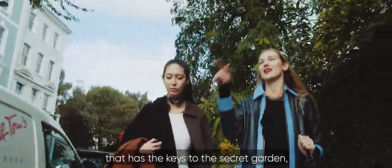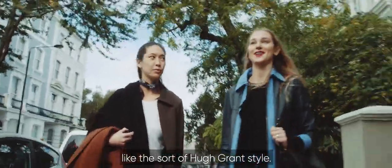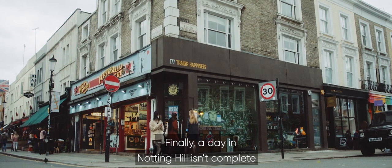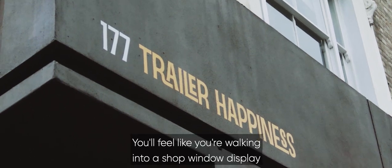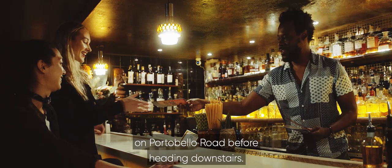You have one of the houses that has the keys to the secret garden — the sort of Hugh Grant style. Finally, a day in Notting Hill isn't complete without a strong cocktail at Trailer Happiness. You'll feel like you're walking into a shop window display on Portobello Road before heading downstairs.